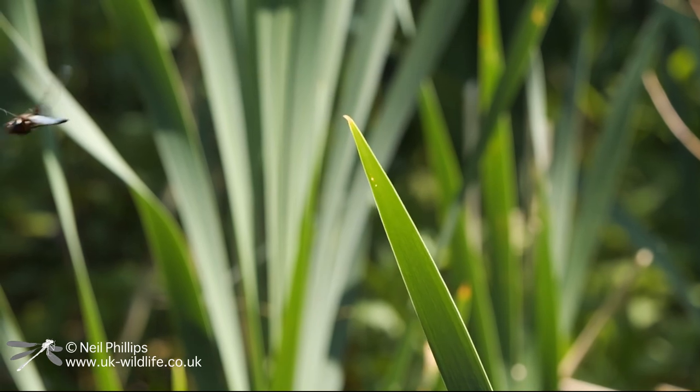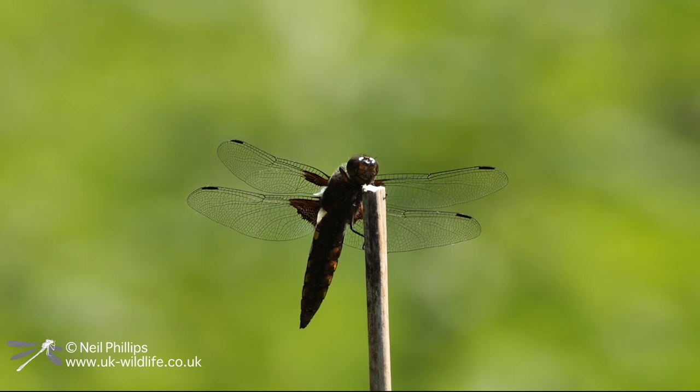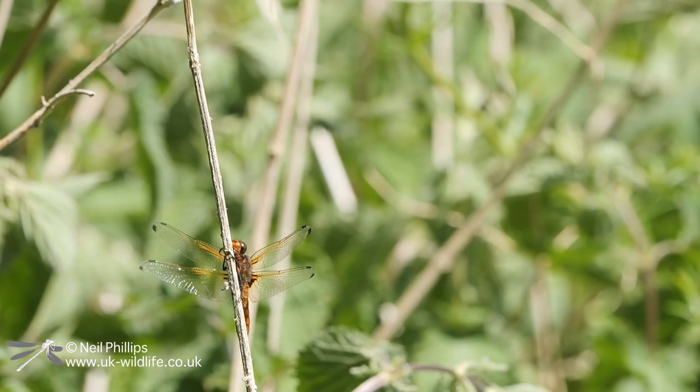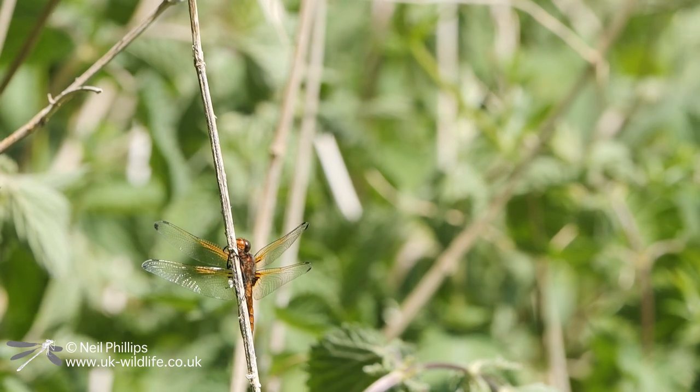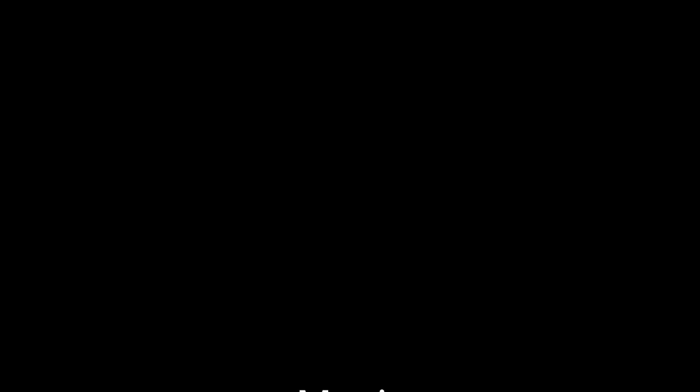I walked back via the scrape pond again to get some more footage of the male Broadbody Chaser that was actively guarding its territory. And on my way back I found another Scarce Chaser — a great way to finish a good day of dragonflies and damselflies.